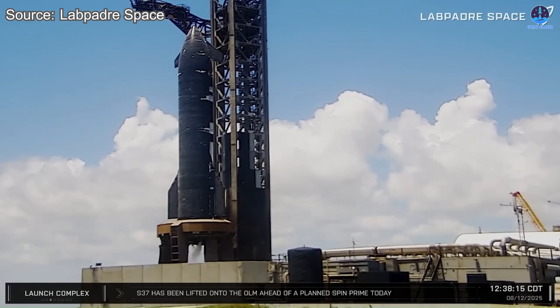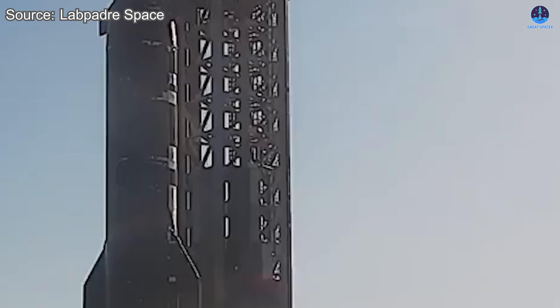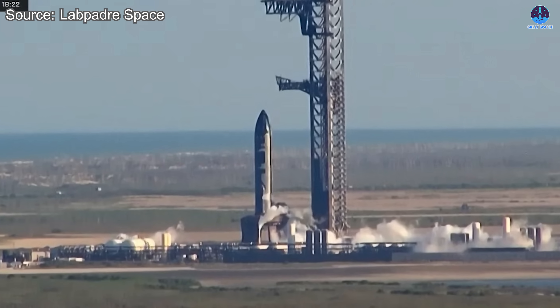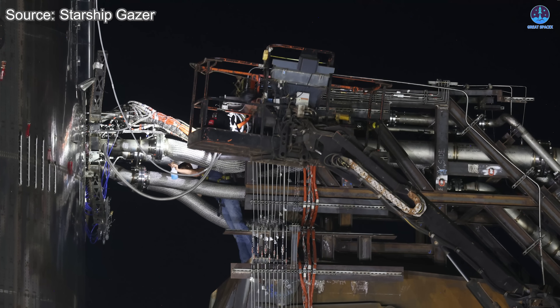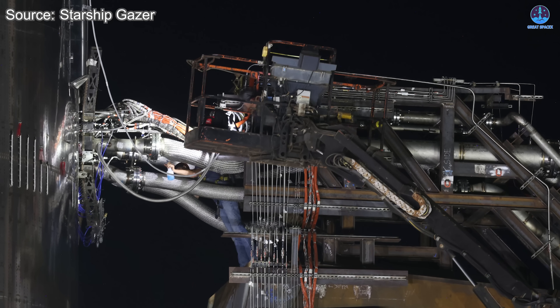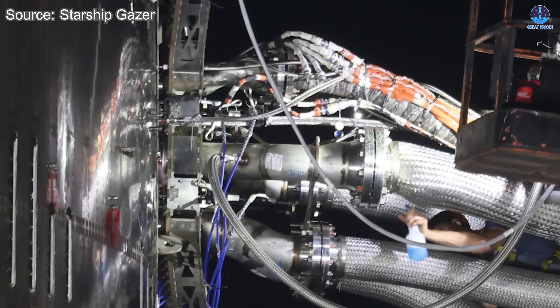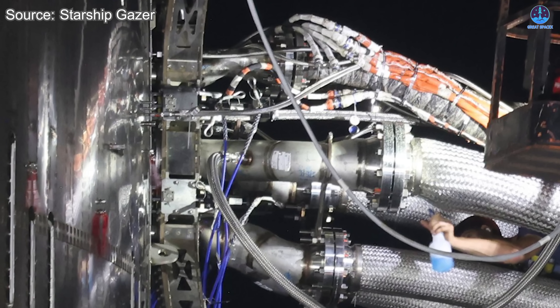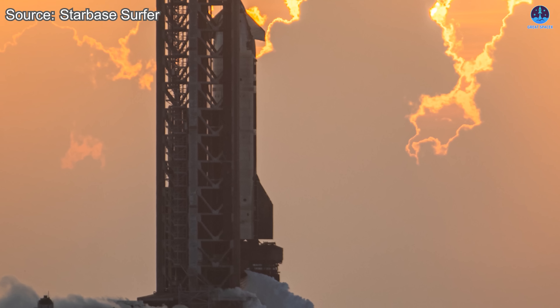In the previous update, SpaceX attempted a spin prime test with Starship's engines. This procedure spins up the engines and flows propellant without ignition, verifying both engine stability and the fuel delivery system. However, the attempt was cut short during fueling, signaling that something had gone wrong. The cause became clear on the evening of August 12, when images from the launch site revealed workers addressing a leak in the cryogenic flex hose of the fuel injection system. The component is critical for handling ultra-cold propellants, and any failure could pose safety hazards or affect performance. The leak fully explained the abrupt halt in fueling during the earlier attempt.